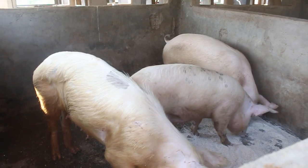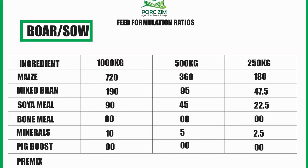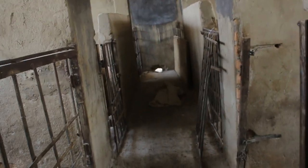For boar and sow, it generally has to be 80% energy, but in our case we use 720 kg which translates to 72% maize, and 190 kg of mixed bran — that's where we add our appetizers. In terms of soya, it has to be 9%. We want them to remain fit, not obese. Once your pigs become obese, they produce a small litter, and once they're producing a small litter the sustainability of your project becomes questionable. The idea is to keep the sows fit so their uterus remains free of fat and they give us a large litter.